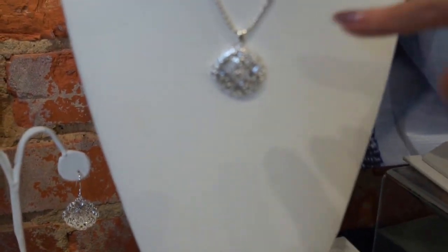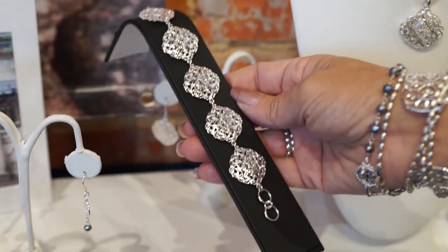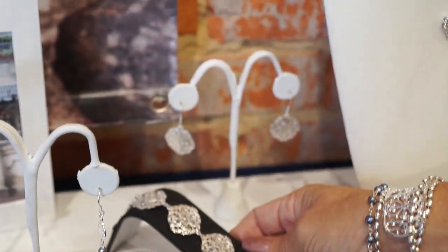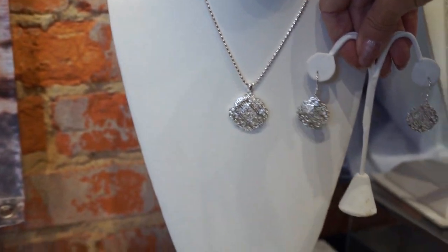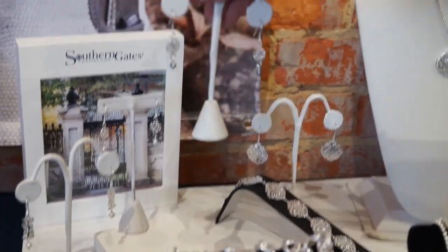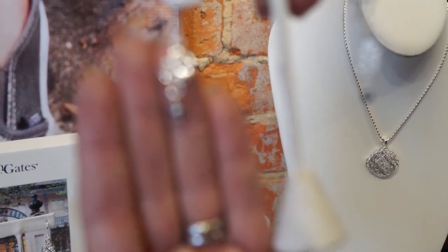We've got the Diane pendant, which is one of their most popular lines. The Diane pendant with the matching bracelet is just stunning, and we have matching earrings too — those are all in stock now. Just gorgeous as a gift, with the little gray pearl detail.